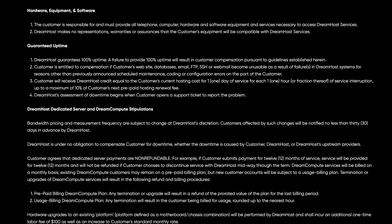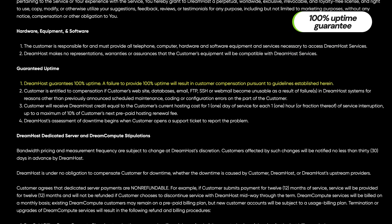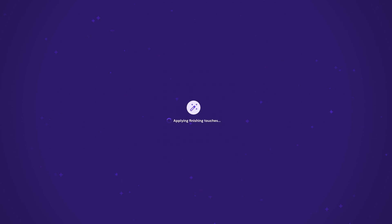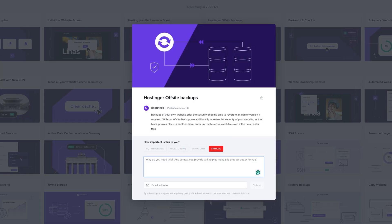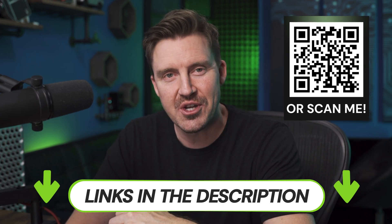On top of that, DreamHost guarantees 100% uptime, making it an excellent choice for businesses that need to stay online at all times. After reviewing all three web hosting options and considering the value, I have to give a nod to Hostinger — it just offers more for less. Plus, it has the best AI implementation and shows continuous growth. But you can't go wrong with DreamHost or Ionos either. You can get the best value out of Hostinger by using my discounts from the description or by scanning this QR code. Thanks for watching — see you in the next one!